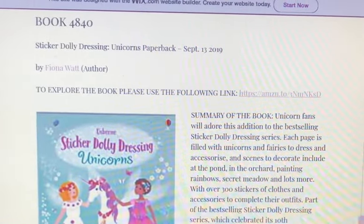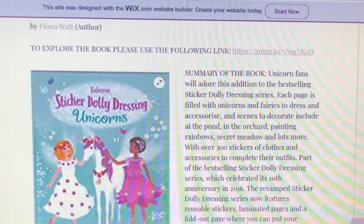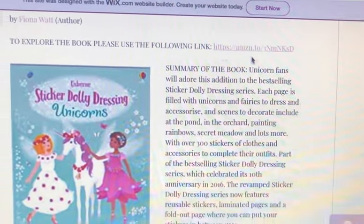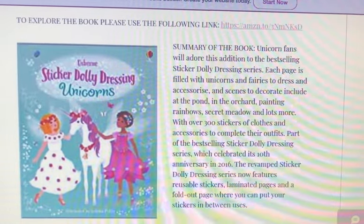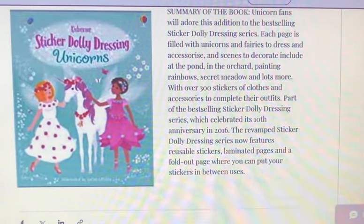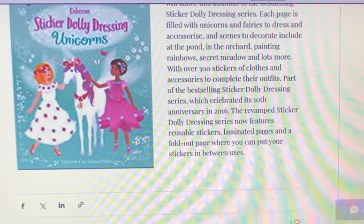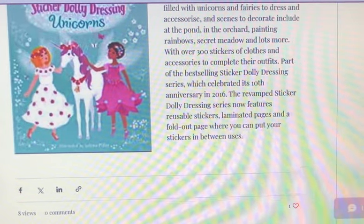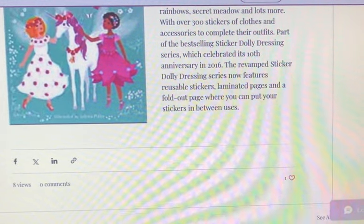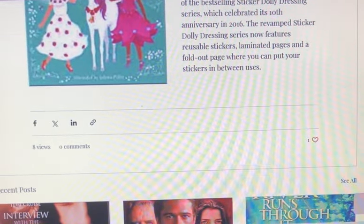Book 4840 has a summary. It's called 'Sticker Dolly Designer Unicorns,' paperback, September 13, 2019, by Fiona Watt. To buy the book you can click on this link. The summary reads: unicorn fans will adore this edition to the best-selling Sticker Dolly Dressing series. Each page is filled with unicorns and fairies to dress and accessorize, with scenes including the pond, orchid garden, rainbows, secret meadow, and more, with over 300 stickers of clothes and accessories. Part of the best-selling series which celebrated its 10th anniversary in 2016, the revamped series now features reusable stickers.